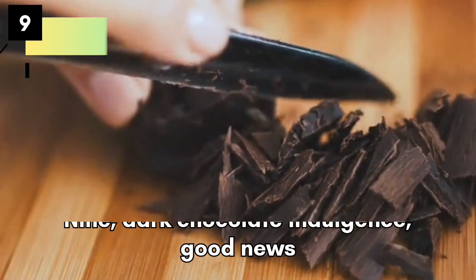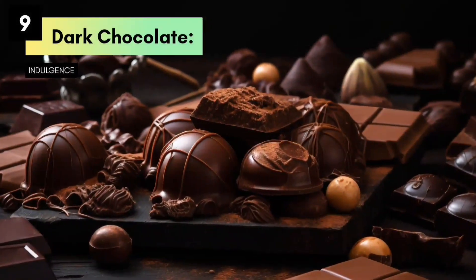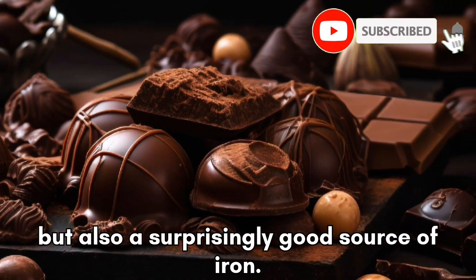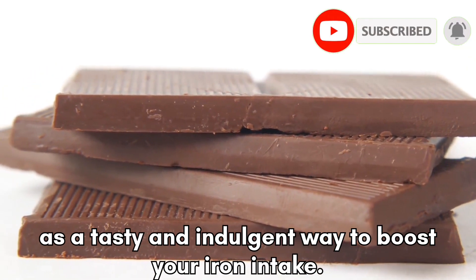Dark Chocolate Indulgence — good news for chocolate lovers. Dark chocolate is not only delicious but also a surprisingly good source of iron. Enjoy a square or two of dark chocolate as a tasty and indulgent way to boost your iron intake.